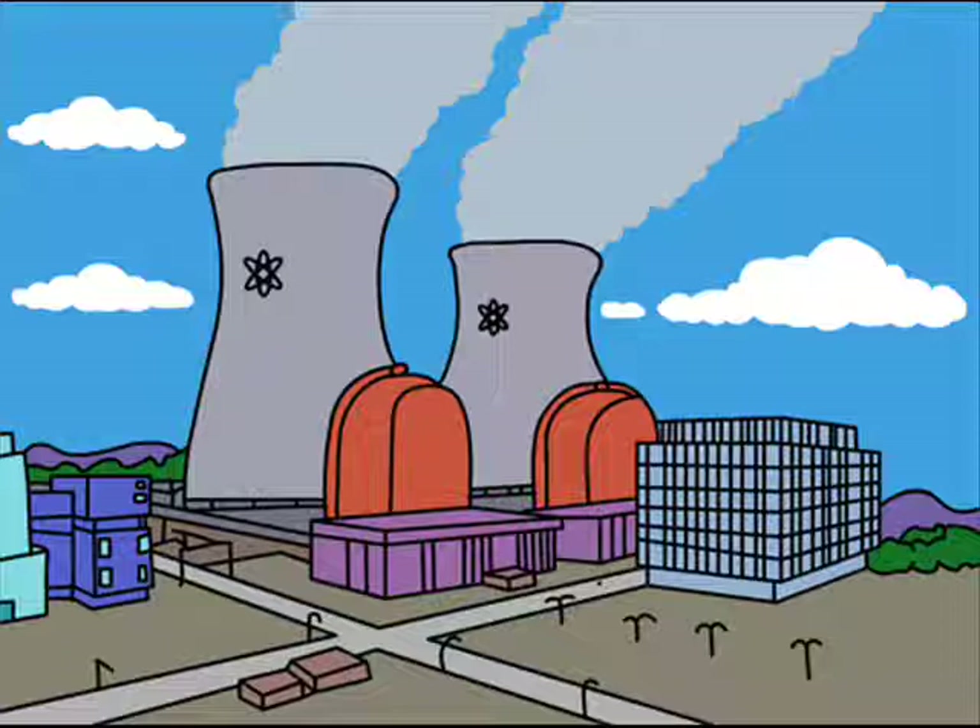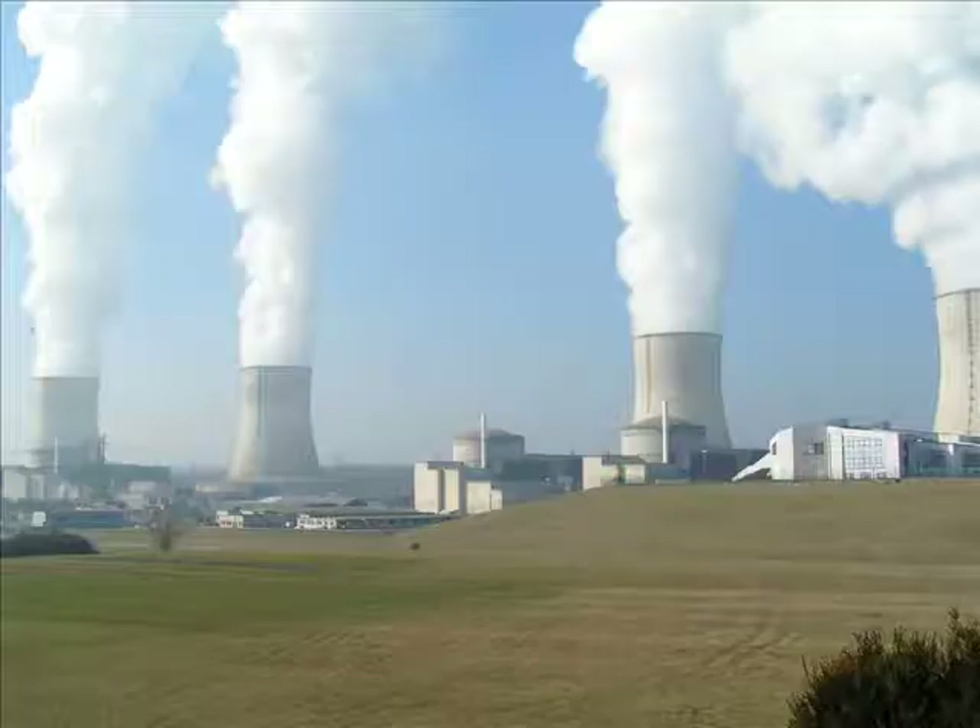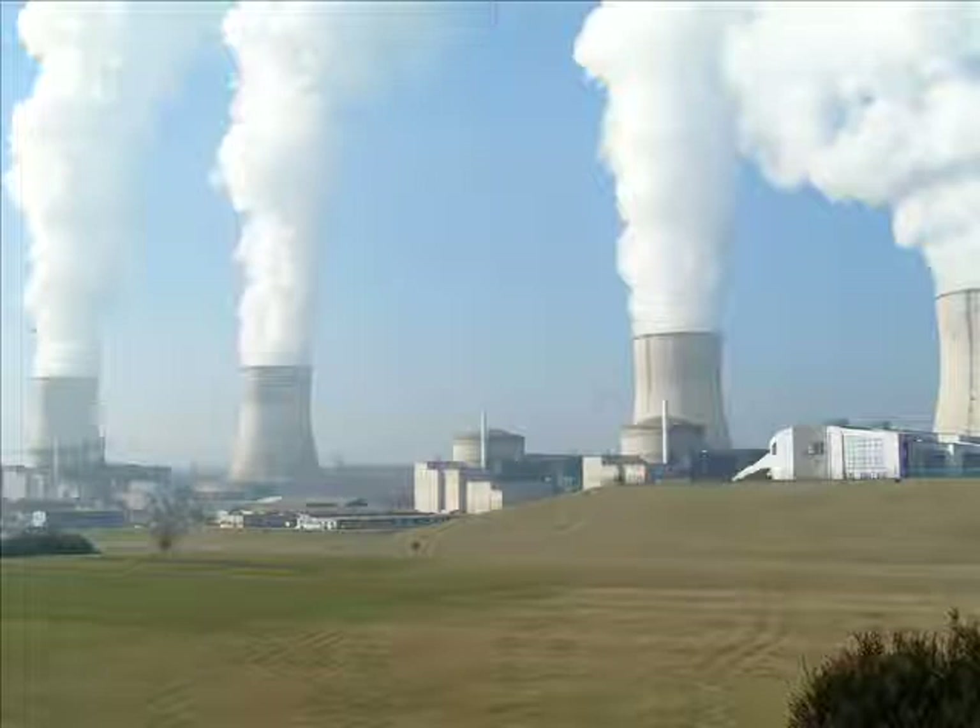The most famous power plant in America is the one in Springfield. But actually, nuclear power plants are very common. There are more than 110 nuclear power plants in the United States, although there have not been any new power plants in almost 30 years because of regulation problems.